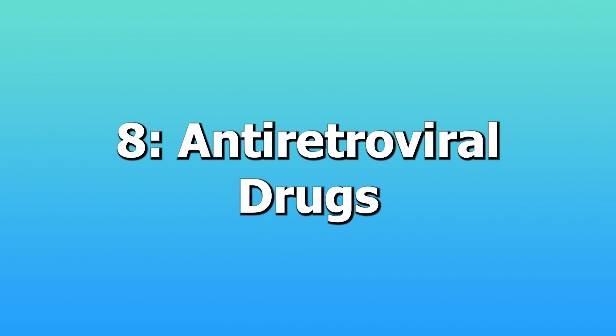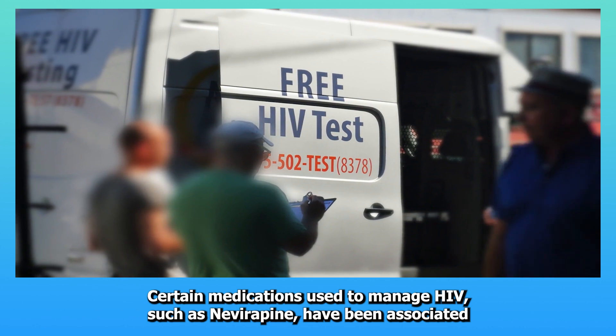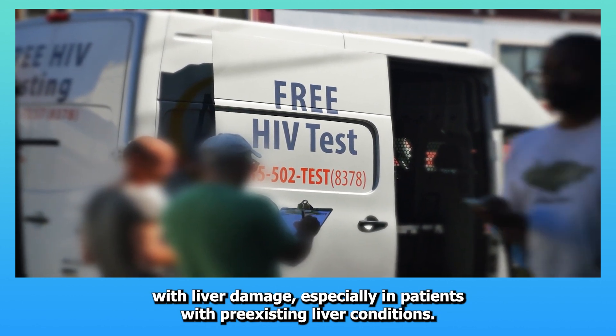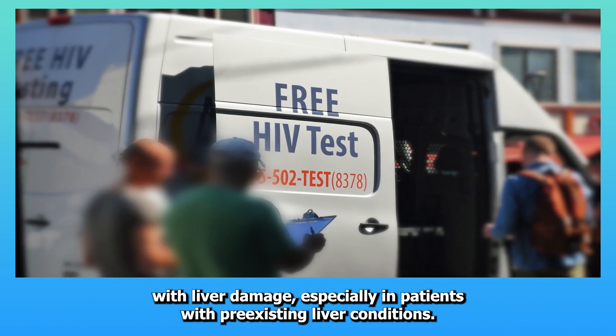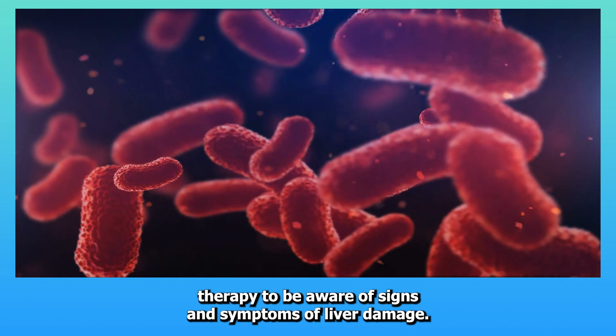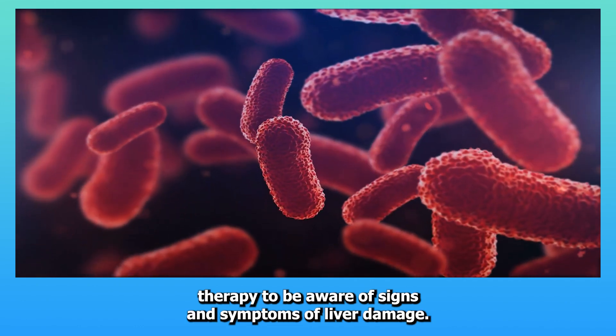Eight: Antiretroviral drugs. Certain medications used to manage HIV, such as nevirapine, have been associated with liver damage, especially in patients with pre-existing liver conditions. It's important for patients taking antiretroviral therapy to be aware of signs and symptoms of liver damage.